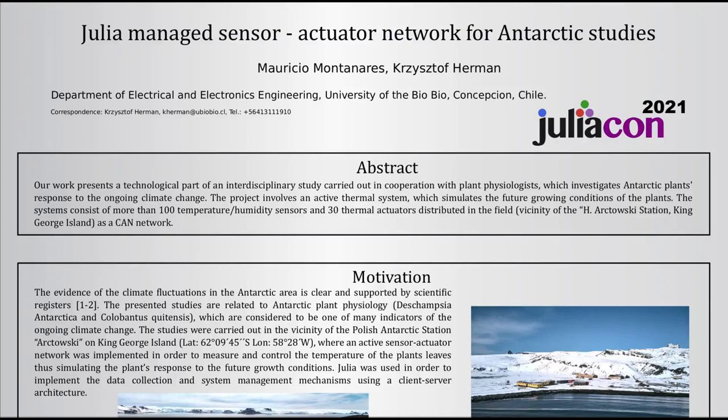We are with the Department of Electrical and Electronics Engineering, University of the Bio Bio, Chile, and our responsibility in the project titled 'Nocturnal In-Situ Warming: Filling the Gaps to Unravel Plants' Response to Regional Warming of Antarctic Peninsula'...